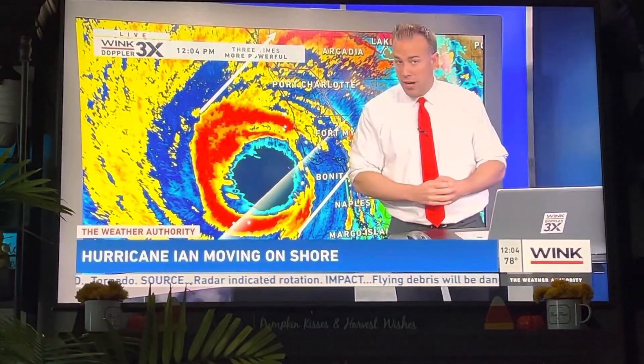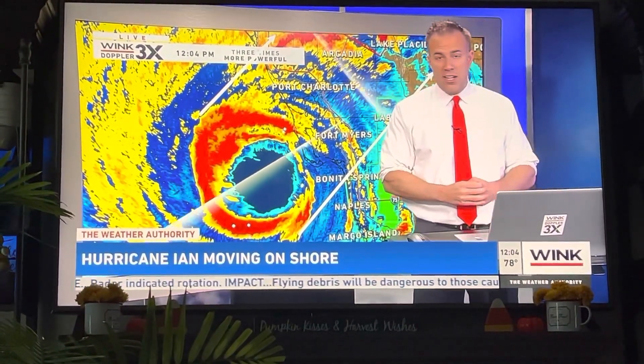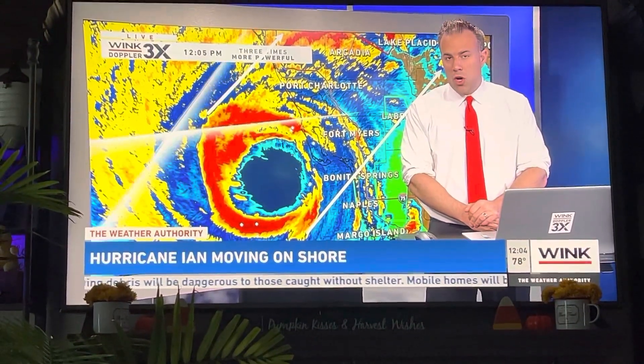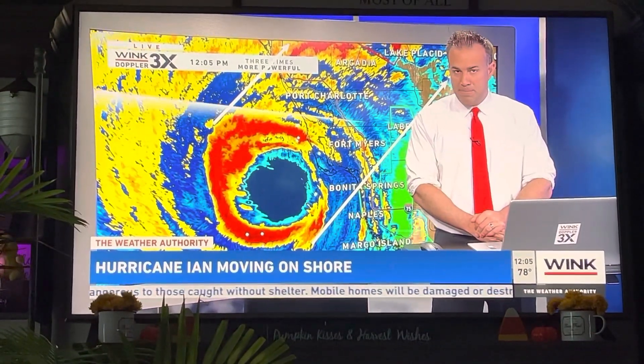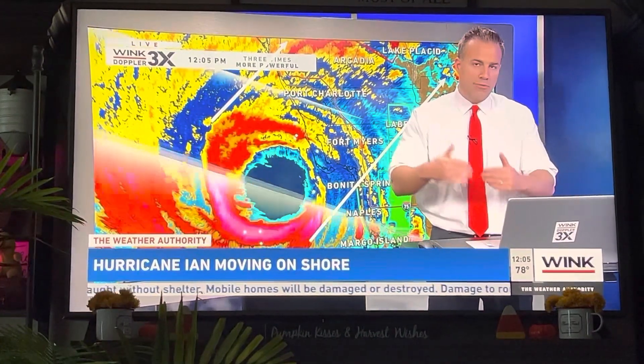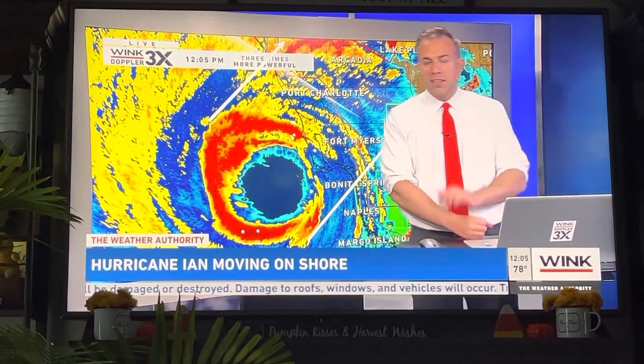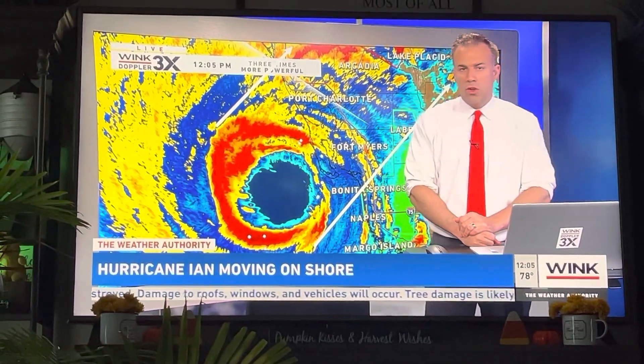It will get rough. You're going to look outside, you are going to hear some loud noises, and even your apartment or your home may even shake a little bit. That is that hurricane-force wind that is pushing onshore — something that I hope I do not see for a long, long time again.